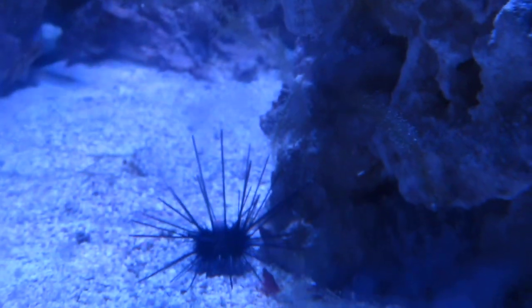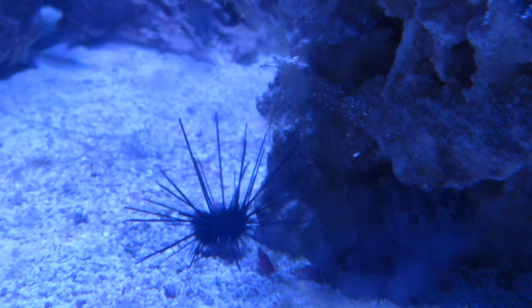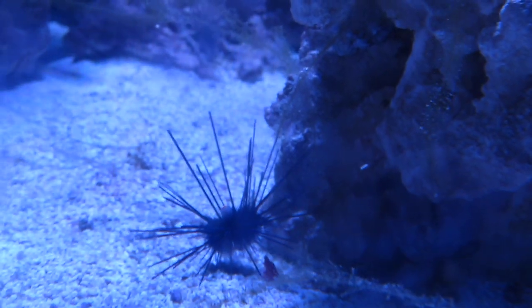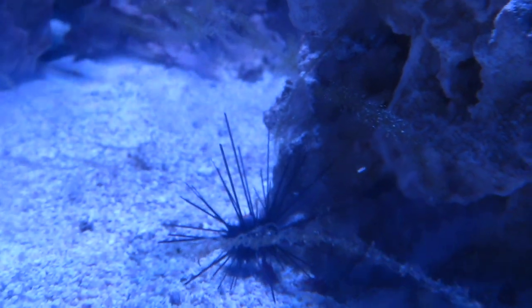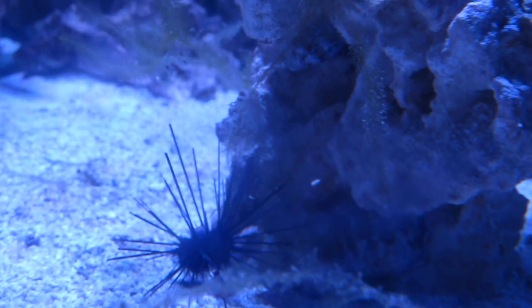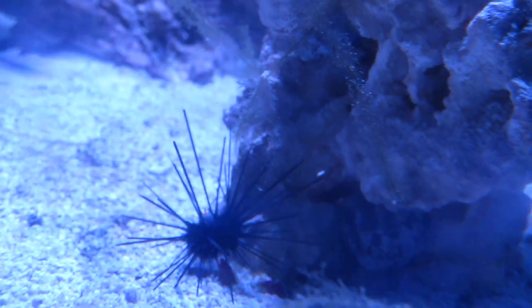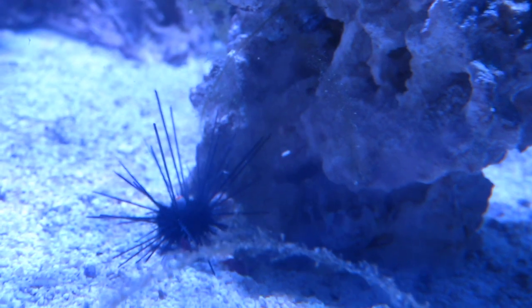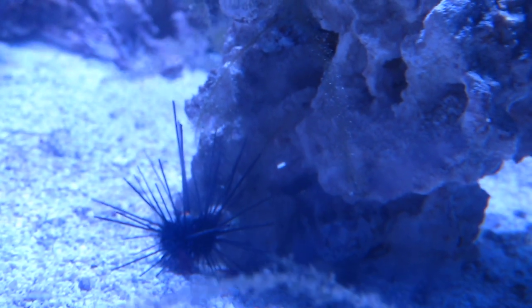These urchins usually form a relationship with cardinal fish - especially Banggai cardinals. When the fish are small they tend to swim between the spines. Obviously I don't have fish right now. This long-spine urchin is actually tiny - the body's probably the size of a dime, if even that. But it's super cool. I've always wanted one. I figure right now my tank has nothing for it to knock over or to poke, so might as well grab one while I still can.